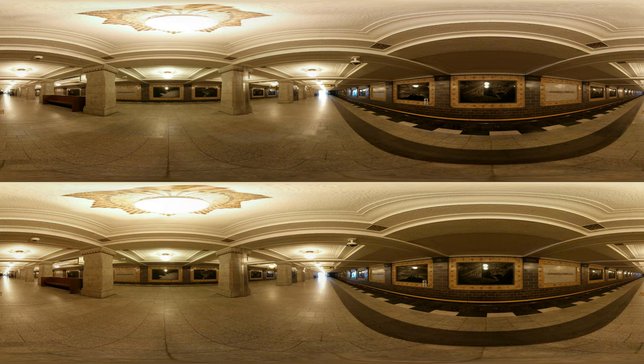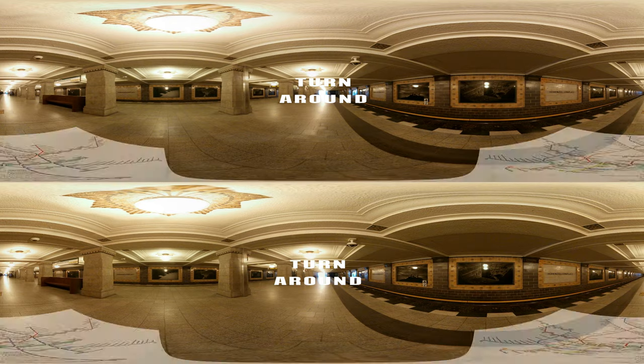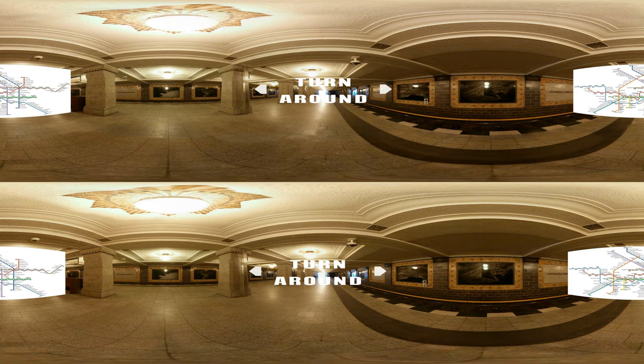Nevertheless, the floor has once again been replaced with standard light-colored granite tiles. Let's move on to the next station. The name should be familiar to you if you have seen the first part of my documentary series — Fehrbelliner Platz.